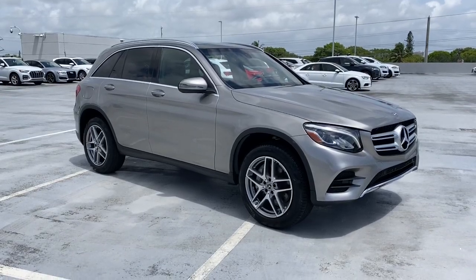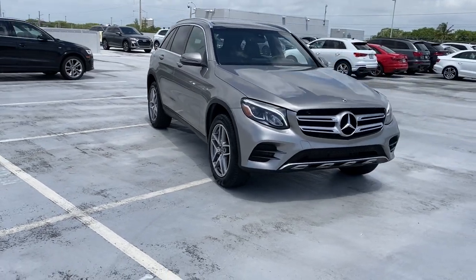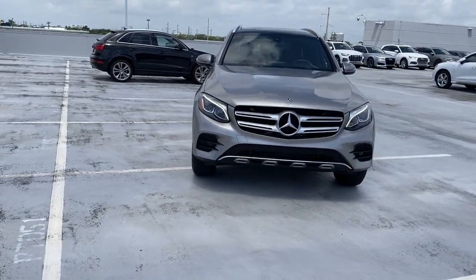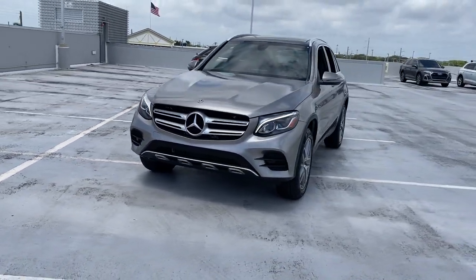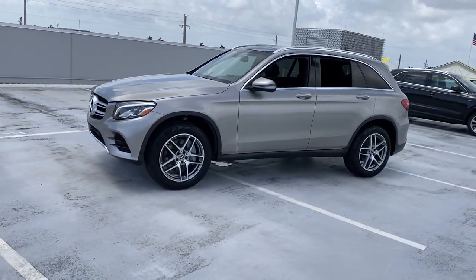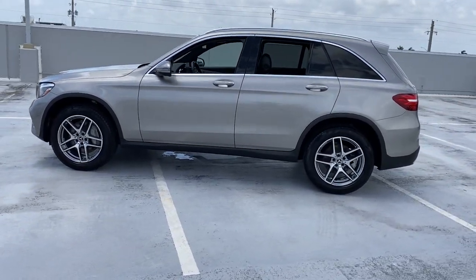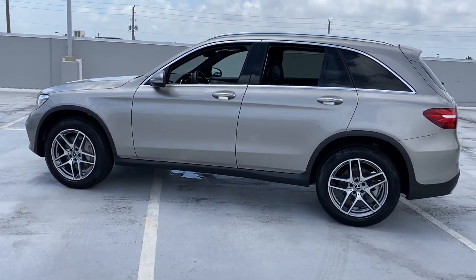You will be amazed by this 2019 Mercedes-Benz GLC. This vehicle still has fewer than 15,000 miles on the clock, so it won't last long. Take a closer look at this Mercedes GLC 300, the sensuously styled SUV that's tailored to fit your lifestyle and designed to exceed your expectations for excellence.